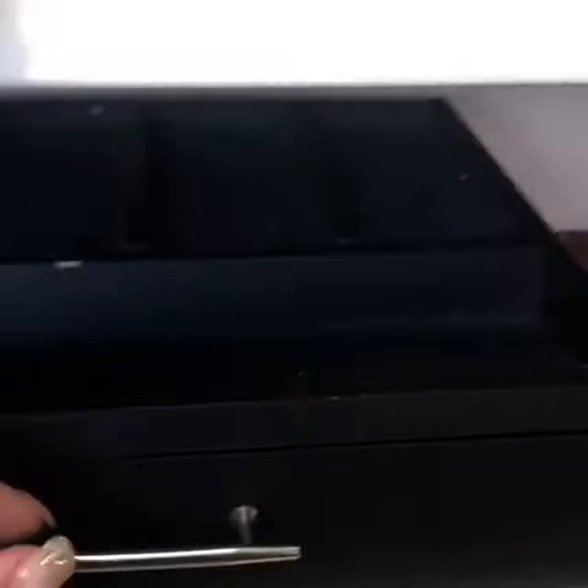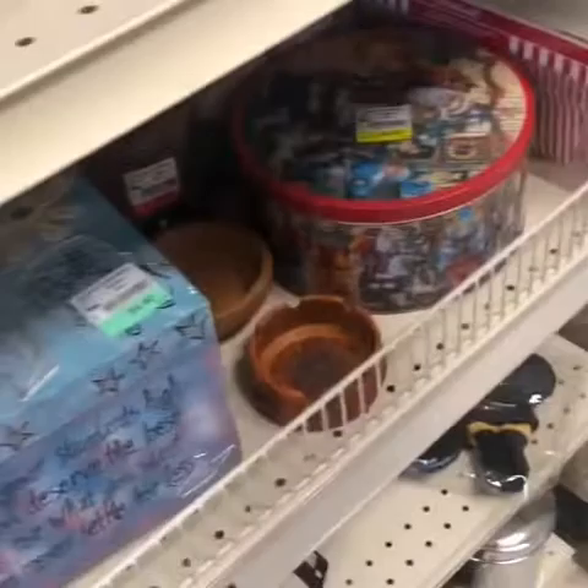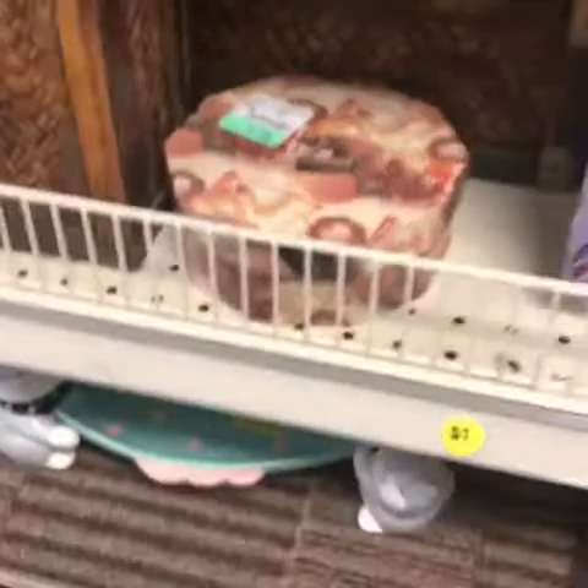Didn't I just see a hand similar to this at my Goodwill? I thought I did. Nothing really jumping at me. That would be a four. I see red tag. This is cool.